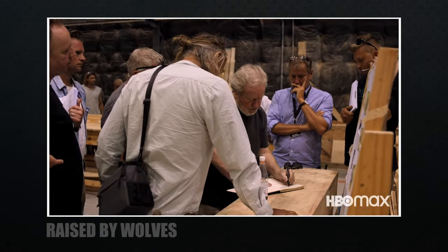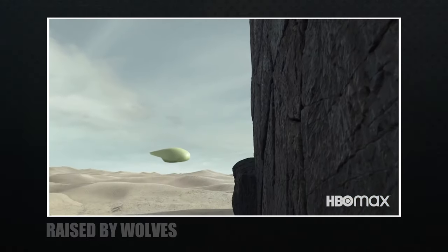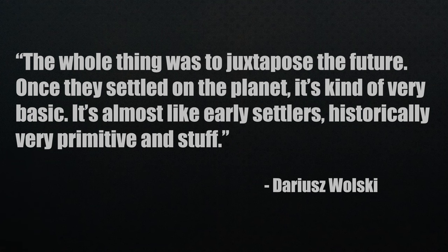Ridley Scott also wanted to go in a different direction with tech. He was tired of the typical spaceship and referred to it as boring. So he modeled one after his electric razor — with no windows or lights — and jokingly said they made an 8-ton razor for the show. Ridley's longtime cinematographer Darius Khondji, who worked together on films like The Martian, collaborated on Raised by Wolves as well. When talking about the look he says: 'The whole thing was to juxtapose the future. Once they settled on the planet it's kind of very basic — almost like early settlers, historically very primitive.'